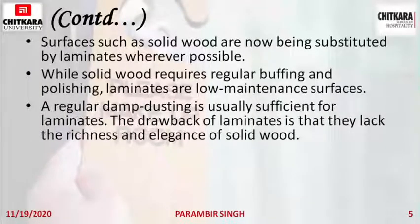Regular damp dusting is usually sufficient for laminates. The drawback of laminates is that they lack the richness and elegance of solid wood. Wood gives a heavier, denser look whereas laminates give a lighter look. That is why many people still go for solid wood furniture, but laminates are easier to clean.